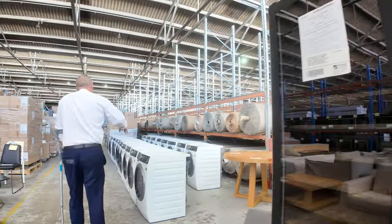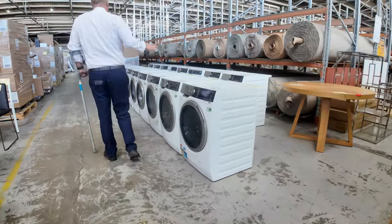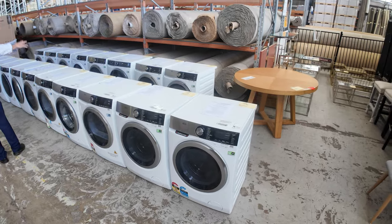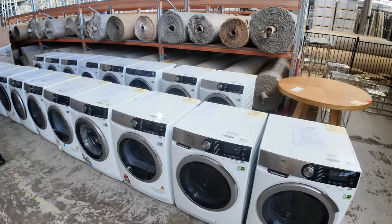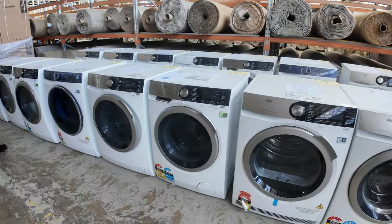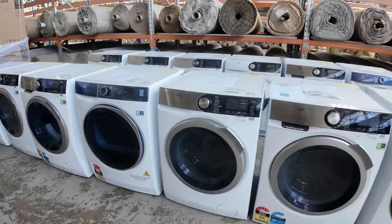We've had even more front load washers and heat pump dryers come in. We sold a heap of these last week and they've sent more in, so it's really great to see. Really good fun on all of those — AEG and Electrolux, heat pump dryers and front load washers.